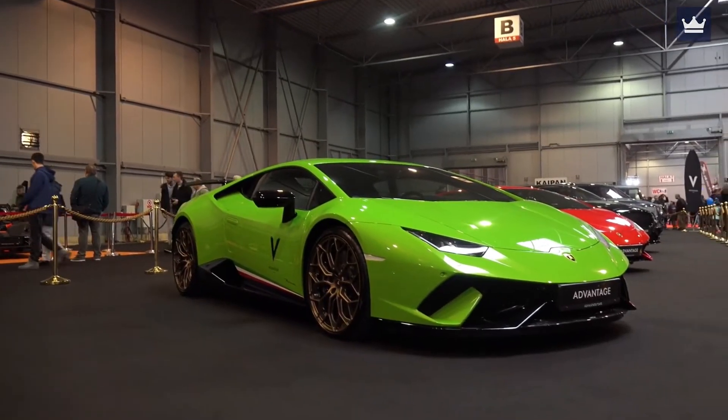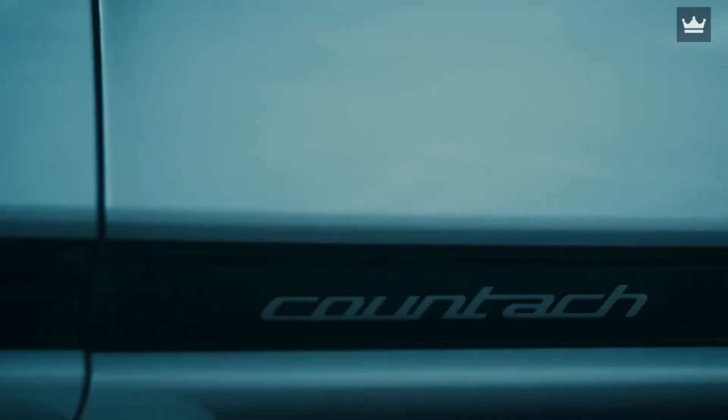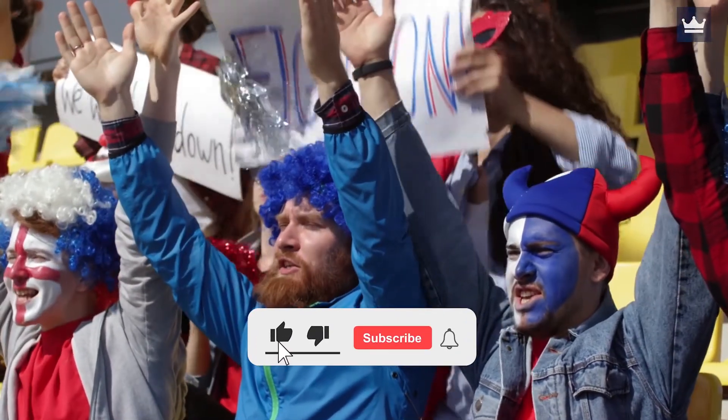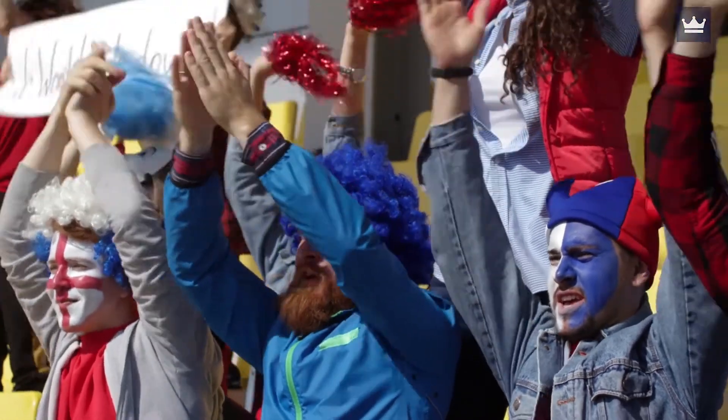Whenever Lamborghini launches a new model, the whole world goes crazy for it. And it's that time of year right now, because Lamborghini has released its all-new Lamborghini Countach LP804 — one of the most awaited cars of the year, due to its half-century celebration of the billion-dollar company. From its history to the engine speed, we've got it all listed.